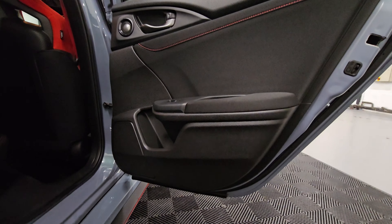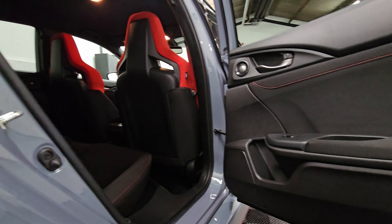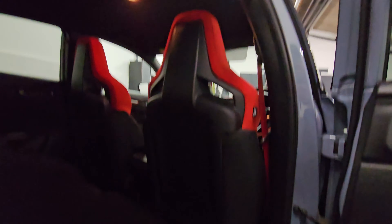Rear driver's side — the seats are looking absolutely incredible from the back. Passenger seats all in good condition.